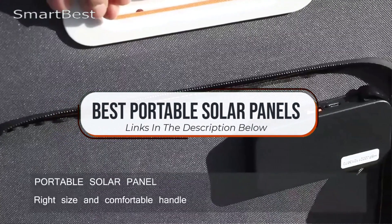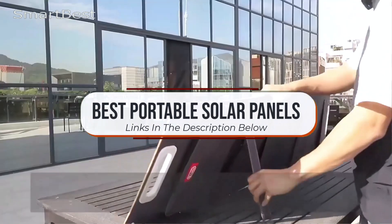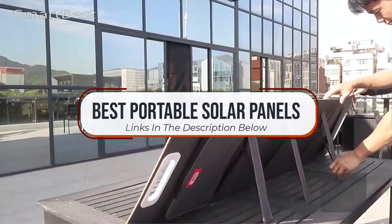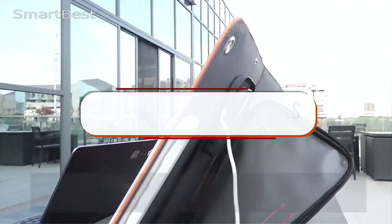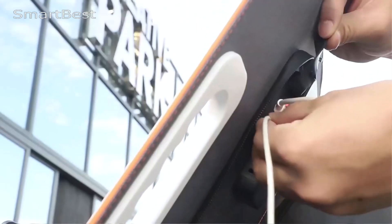We'll be showcasing top models that provide high efficiency, durability, and easy portability. Ready to find the perfect portable solar panel for your next adventure? Let's dive in. And as always, all the product links are in the description below.